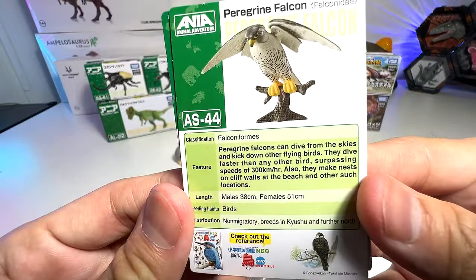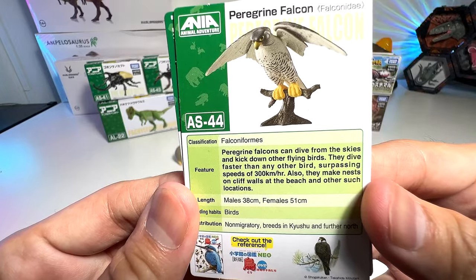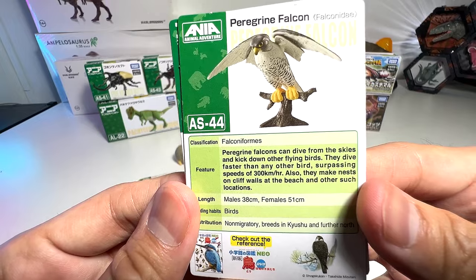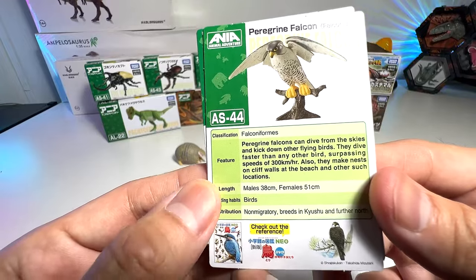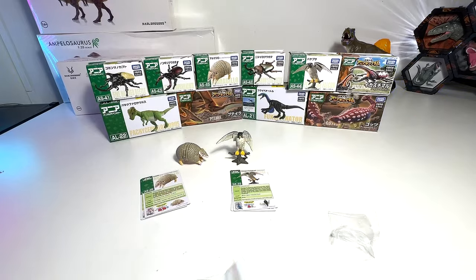Peregrine falcons can dive from the skies and knock down other flying birds. They dive faster than any other bird, surpassing speeds of 300 kilometers per hour — wow, that's really fast! They also make nests on cliff walls at the beach and other such locations.